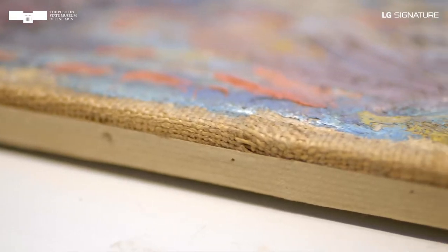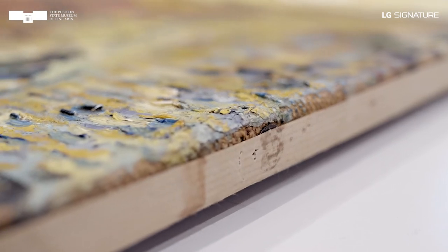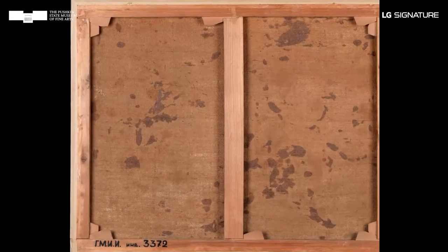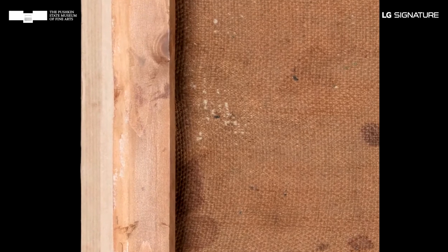A strip of canvas without a primer can be seen along the bottom edge of the painting, and a canvas with a layer of paint is wrapped around the edge on the right side. The rough jute canvas also defines the appearance of the work. It is original and has never been backed. On the back side of the painting you can see traces of the primer — a clear indication that the canvas was not prepared in a factory. The artist must have stretched the canvas on a stretcher and then made and applied the primer himself.